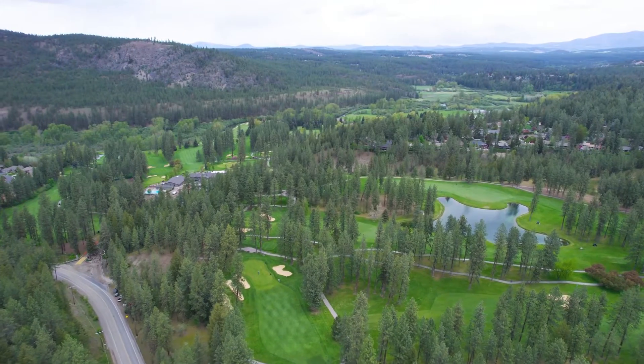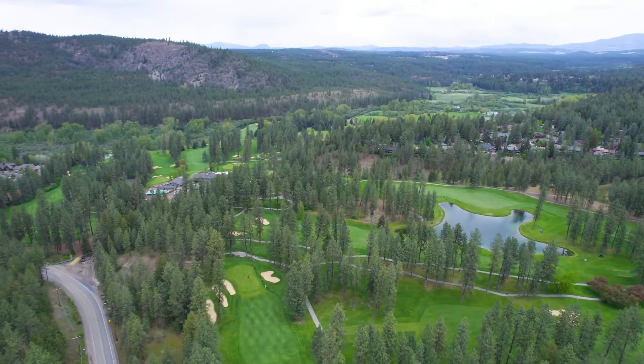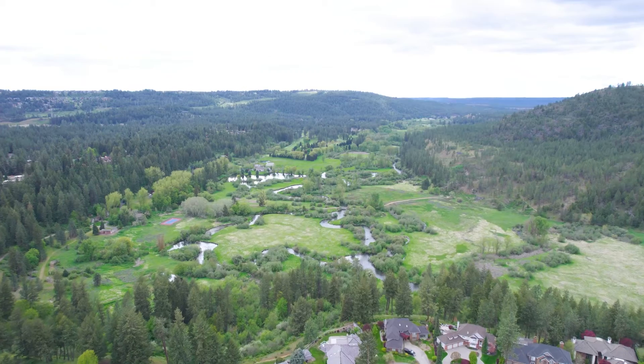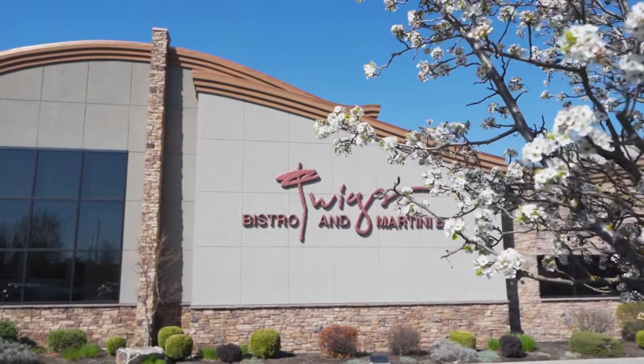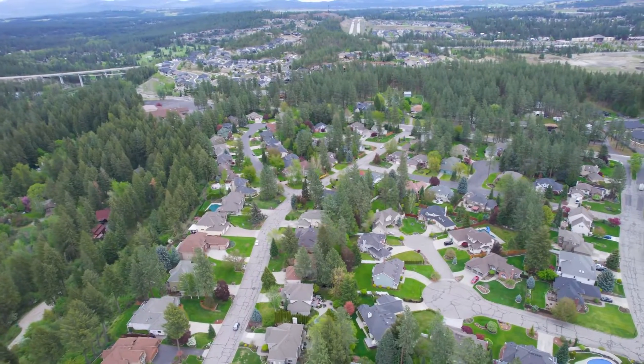Just minutes to Kalispell Golf and Country Club, Waikiki Natural Springs Hiking Area, Little Spokane River, and Wandermere Shopping Center, and in the Meade School District.